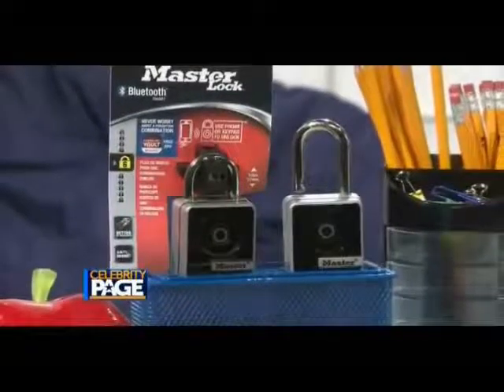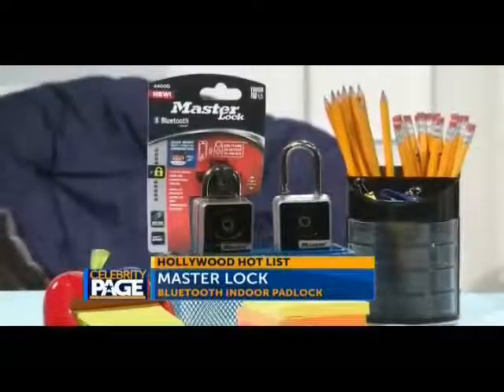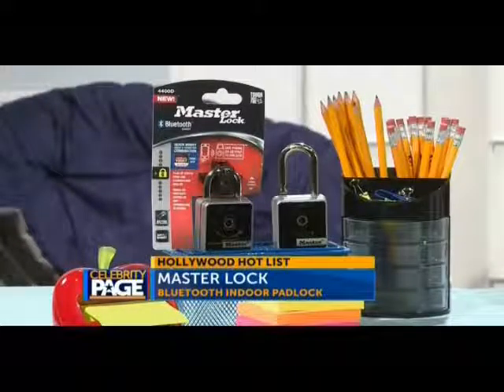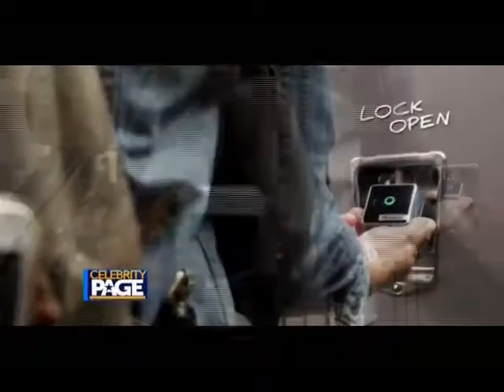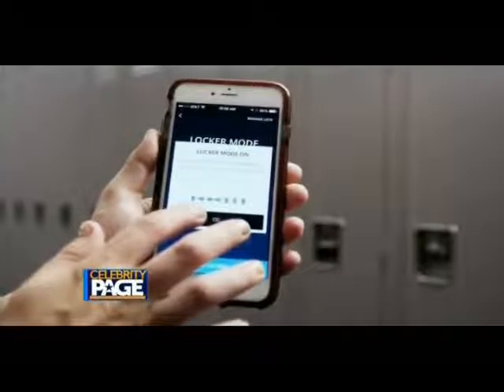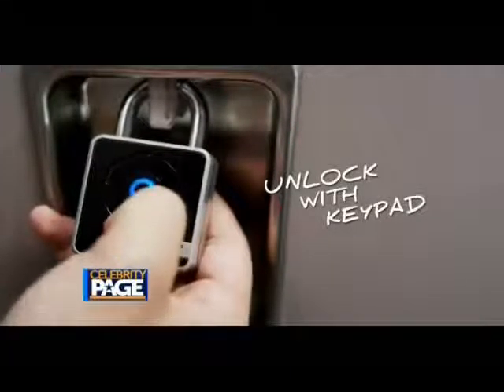For your high school student, lockers are becoming high-tech — forget about keys and combinations. Master Lock's Bluetooth indoor padlock turns your smartphone into a key. The lock syncs with your phone for fast, high-tech access. You can even send a friend a digital key, giving them guest access using the free Master Lock Vault eLocks app.